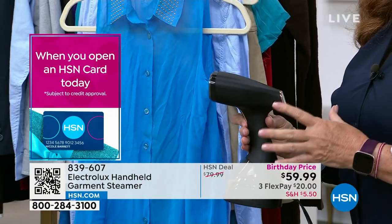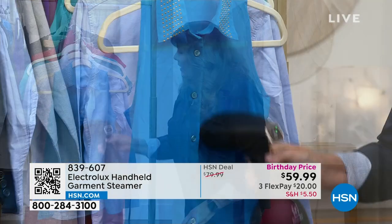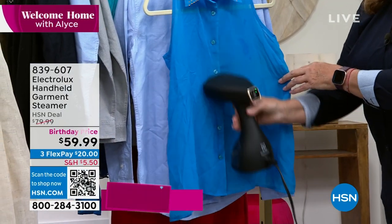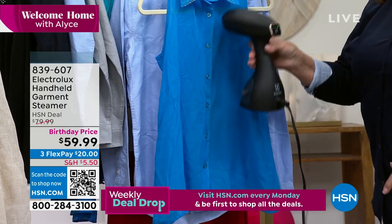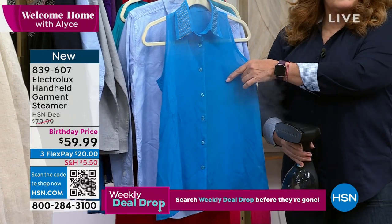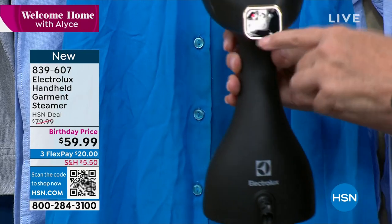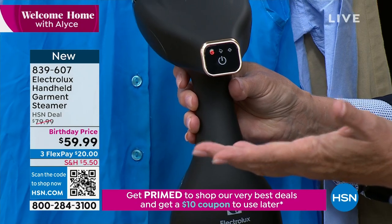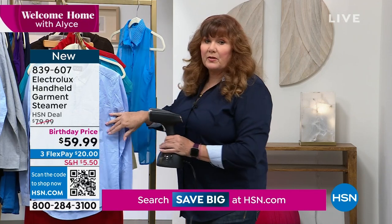It has an electromagnetic pump, which sets it apart from other steamers. Rather than boiling a tank of water and having steam bubble to the top, you get steam without spitting or spattering. It's super-heated. That electromagnetic pump takes it right to the top. I have a very thin sheer blouse here — look at this side compared to that side and how fast that was. There are steam settings on the back. It heats up in just 30 seconds.